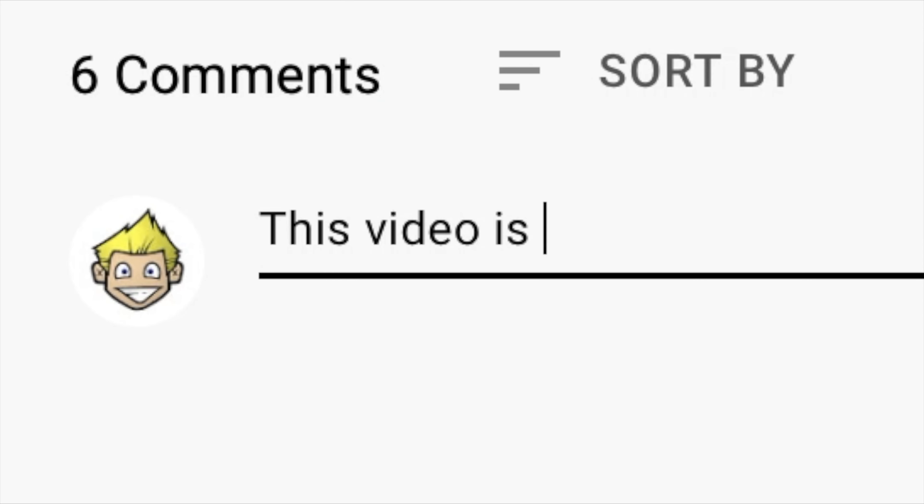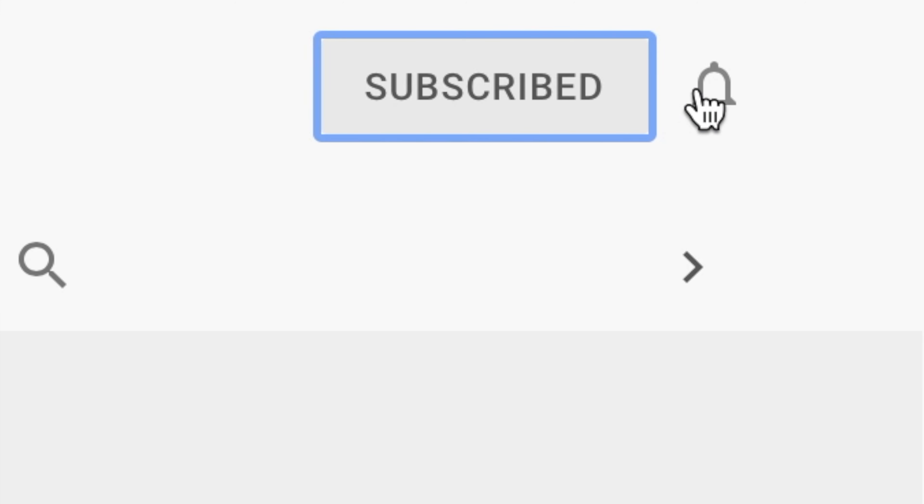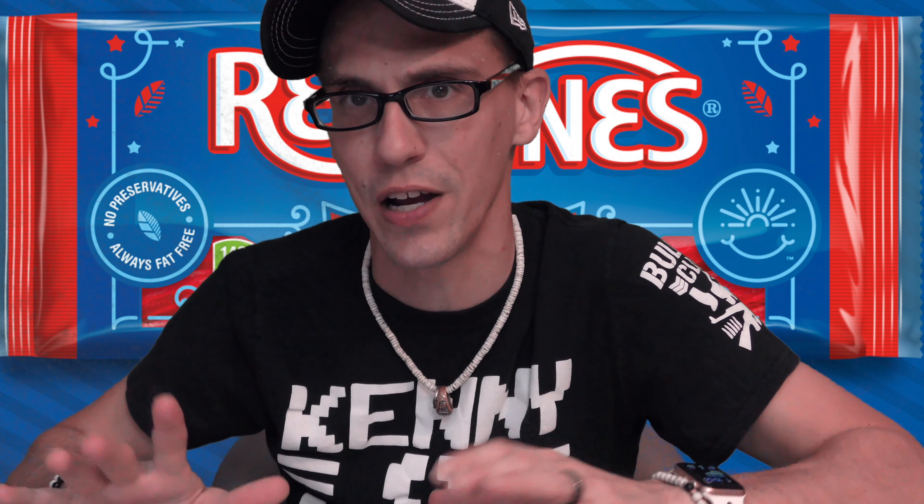Go ahead and mash that thumbs up button like there's no tomorrow, leave a comment about how rad this video is, and most importantly subscribe to this channel and hit the bell to find out when we put awesome new videos up. As far as the rating goes, for Red Vines in general, it's two thumbs up all day every day. I love Red Vines — I could live on Red Vines.